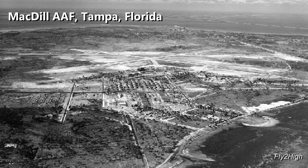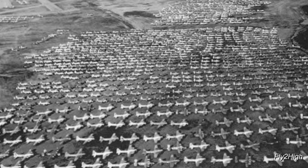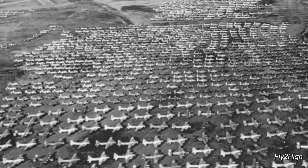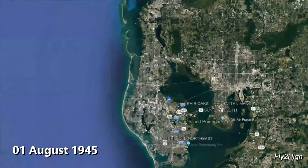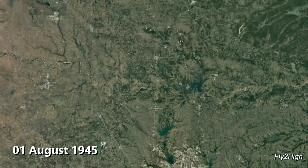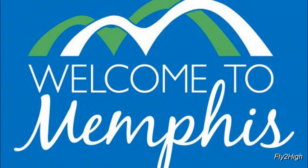The war was ending, and B-17s were suddenly no longer needed. The Army viewed the Belle as just another surplus aircraft. On 01 August 1945, she was flown to Altus, Oklahoma for eventual scrapping. She received a stay of execution from the mayor of Memphis, Tennessee.